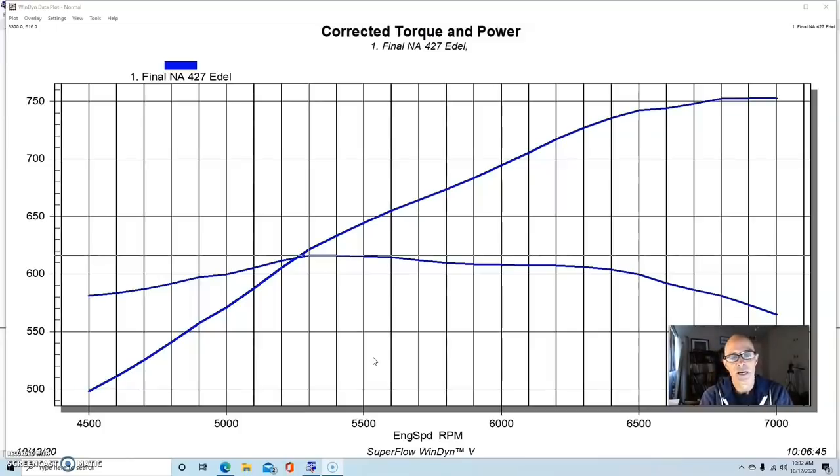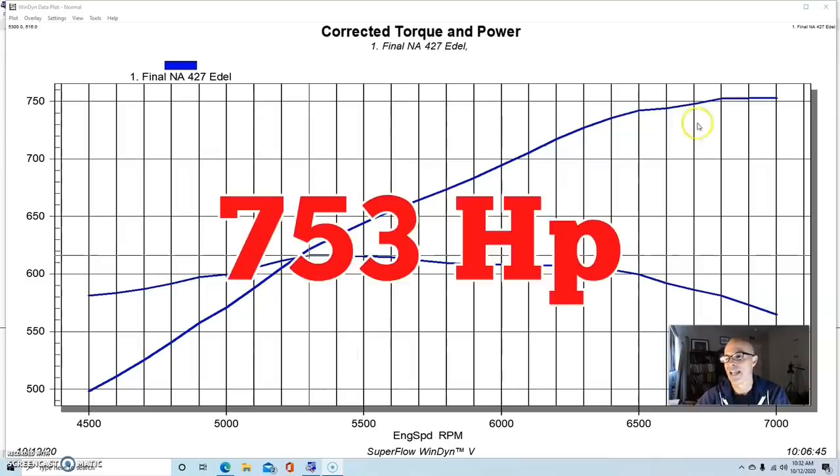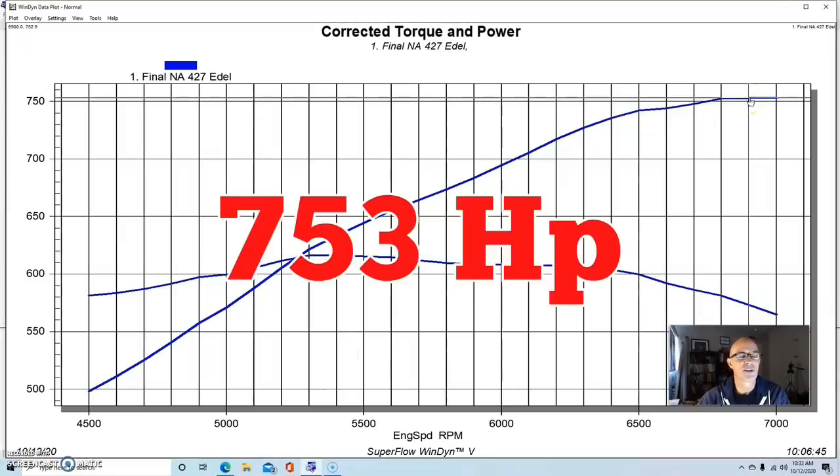The big problem with this combination was that I tried to run a set of inexpensive shaft rockers and we could never get the geometry right. We kept breaking the adjuster nuts on these rockers, and I just didn't spend the time or have the money to put a real T&D or Jesel shaft rocker system on it — which is what this thing deserved. It had enough flow to make over 800 horsepower. Even so, this combination made 753 horsepower.